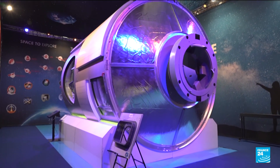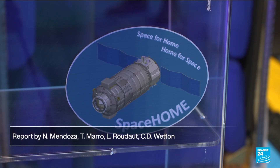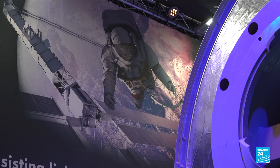Donald Trump and his administration are thinking of pulling out of the project. Without NASA's participation, Gateway's launch into orbit, expected before 2030, could be compromised.